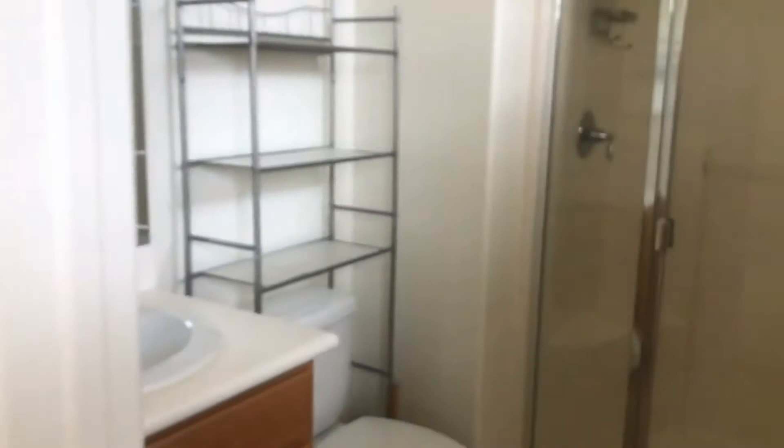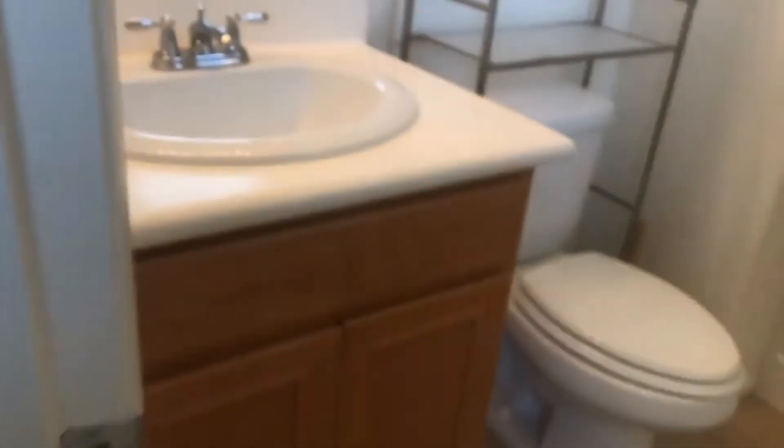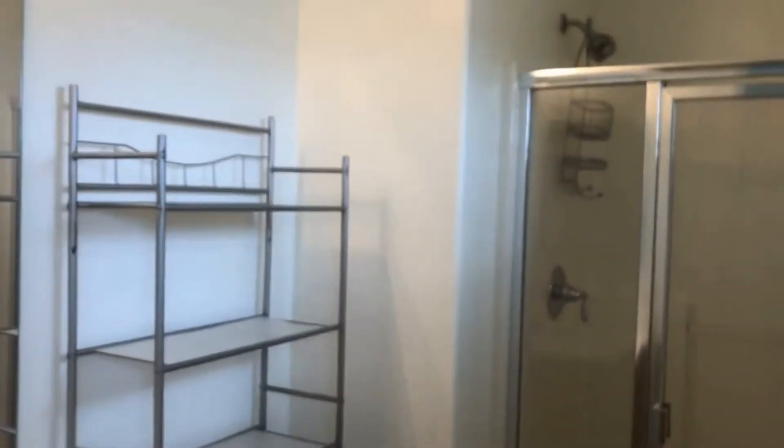And across the hall is our final third bedroom. We've got a closet over here, an attached bathroom with a stall shower, and extra storage.